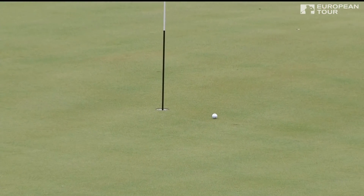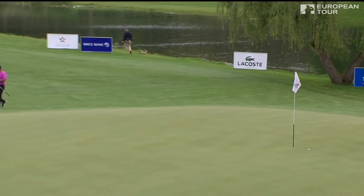Oh, close for Levy! It was a poor second, but an excellent third — almost chipping in.